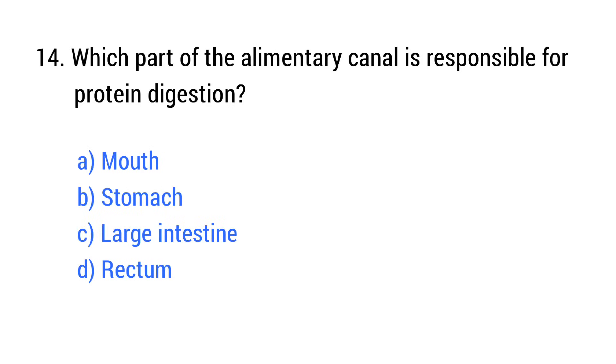Question number 14. Which part of the alimentary canal is responsible for protein digestion? The right answer is option B: Stomach.